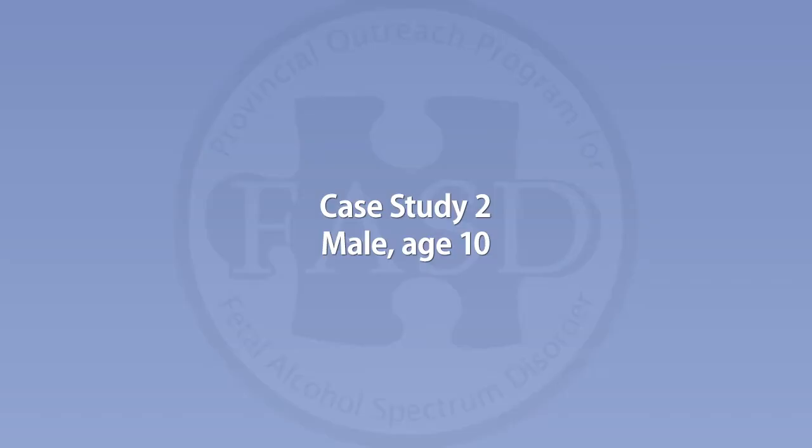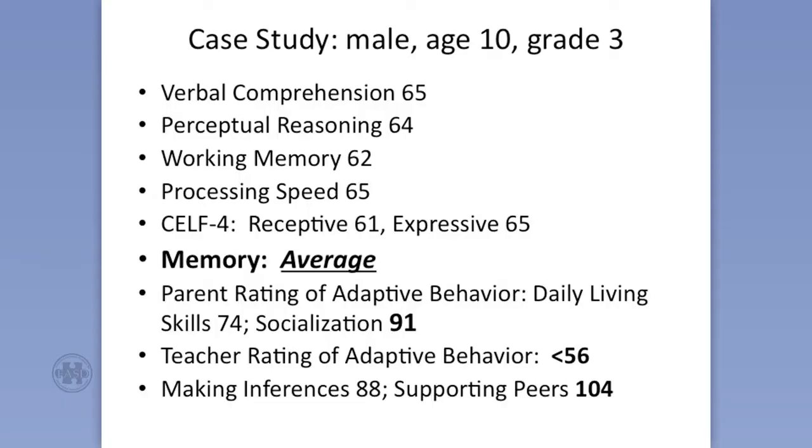Even when given all the time in the world, he doesn't always make good choices. But it's that day-to-day thing — oh, let's go jump on the SkyTrain — and he might as well just go along because he can't think fast enough. But you can see everything is very consistent: 65, 64, 62, 65. Those language skill scores are low.